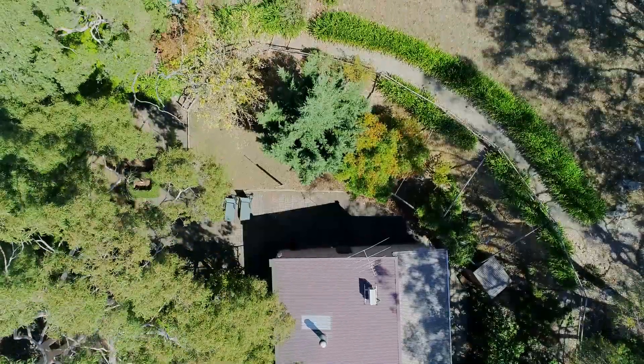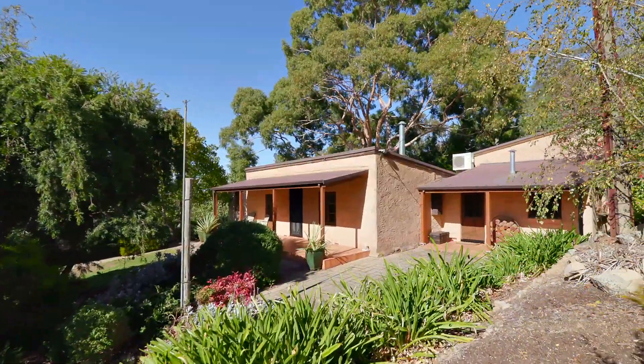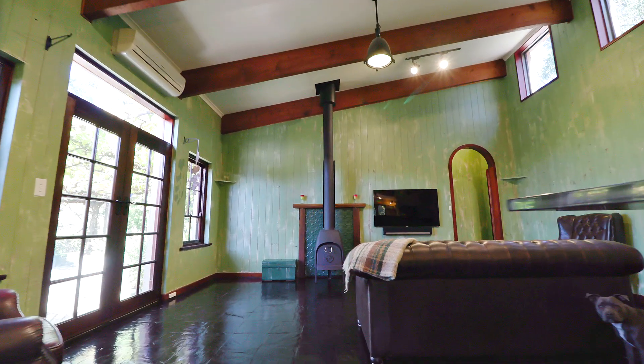My husband wanted to move to the hills and I didn't. And I saw this house and said, that one. Absolutely, the front of the hall — when we walked in, the old section and then the new part, it's just stunning. There's nothing else like it anywhere.